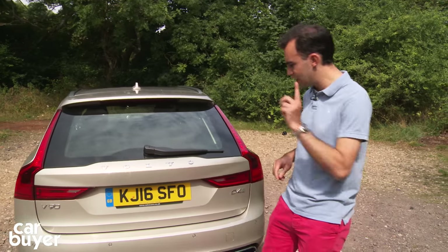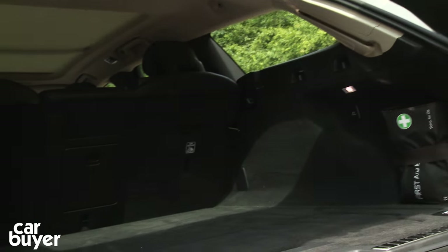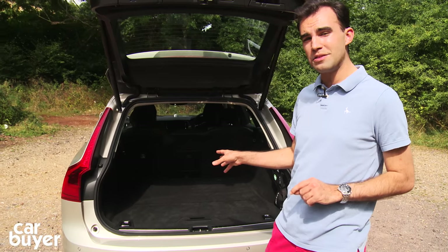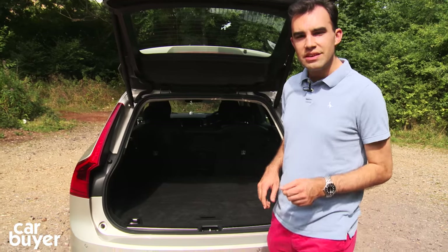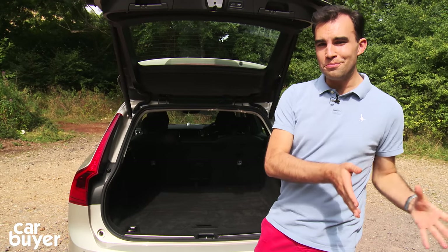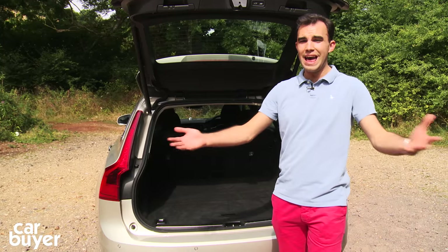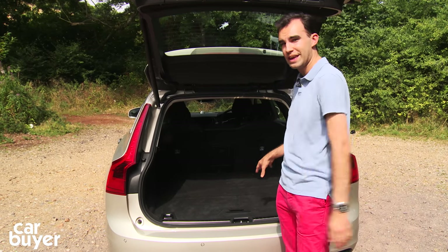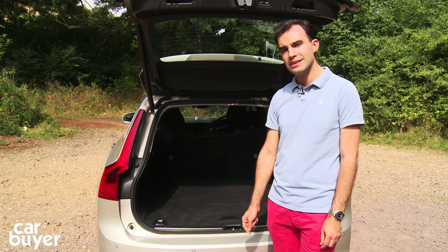Things are a little bit different with the V90. It's a lot more stylish, and it also comes down to the boot. If we pop the electric tailgate there's quite a large amount of space on offer, you'd probably think. However, the BMW 5 Series, the Audi A6, the old Mercedes E-Class and the new Mercedes-Benz E-Class Estate all have larger boots. In fact, there's less space here than in the old Volvo V70 — the car that the V90 replaces.